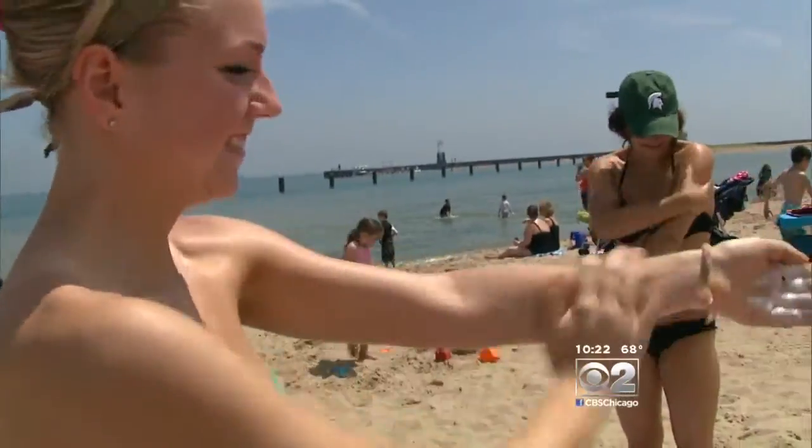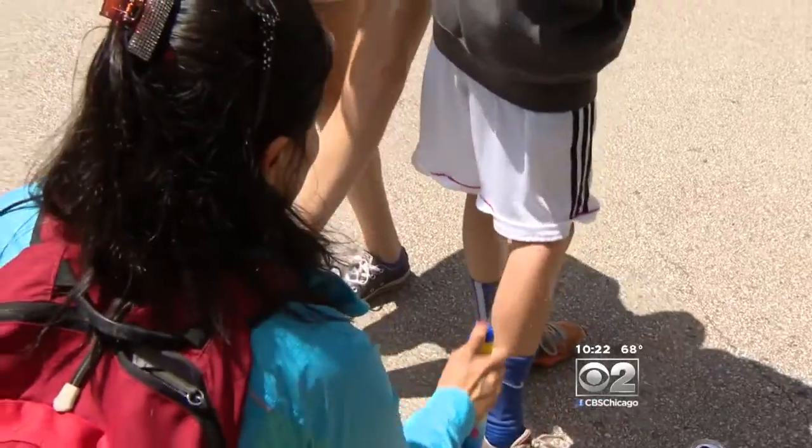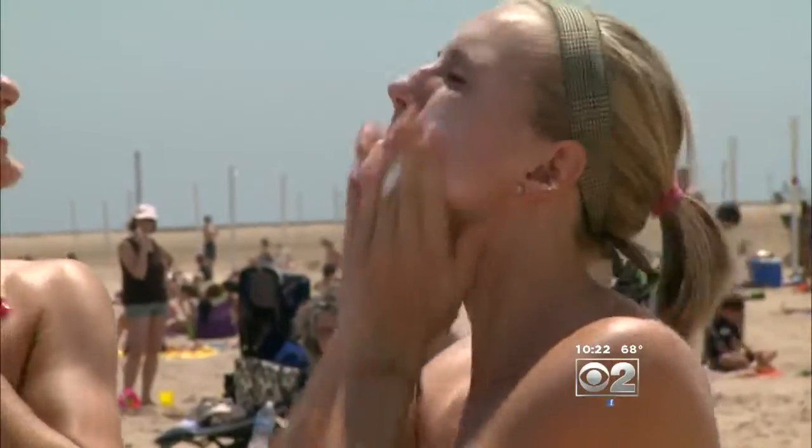When you use sunscreen, how often do you reapply it? One person said they would only put it on once for the afternoon. Another said they don't use sunscreen at all, believing the melanin in their skin is good enough. Experts recommend sunscreen on all types of skin — whether fair, medium, or darker skin.